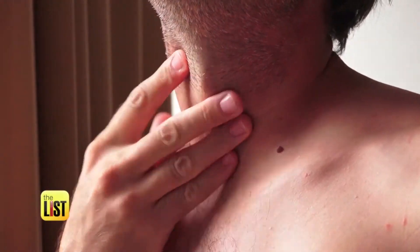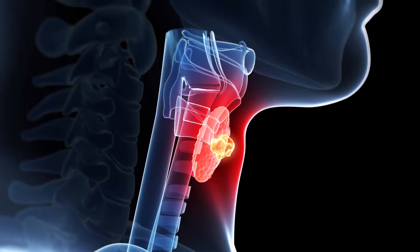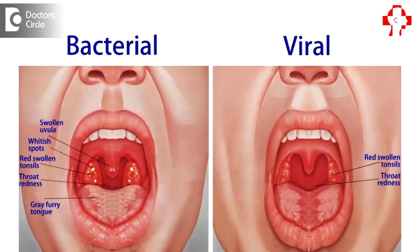If you have a sore throat right now and are watching this video for the tips, I'm going to make this part fast so we can jump straight to it. A sore throat refers to any pain, itchiness, or irritation of the throat. Throat pain is the primary symptom — it often gets worse when you try to swallow, and you may even have difficulty swallowing foods and drinks. Sore throats are usually caused by a viral infection, can last up to 5–7 days, and don't require medical treatment.